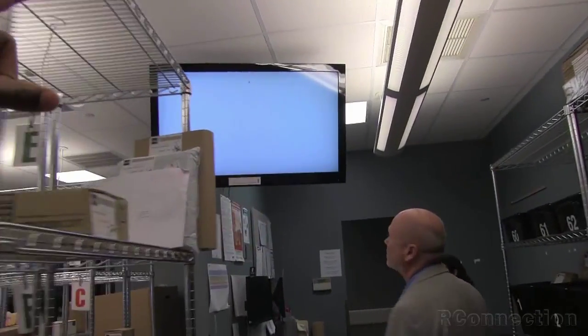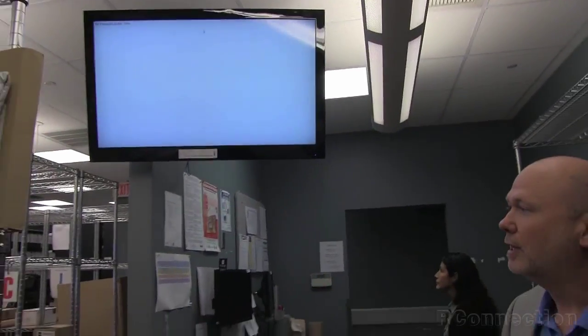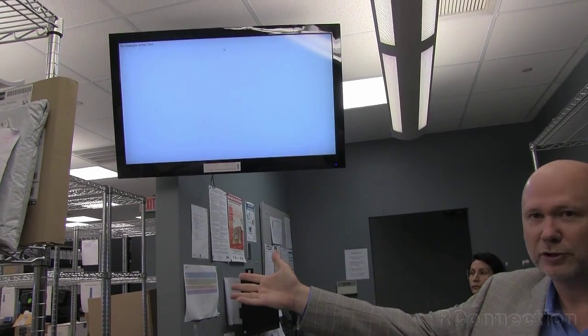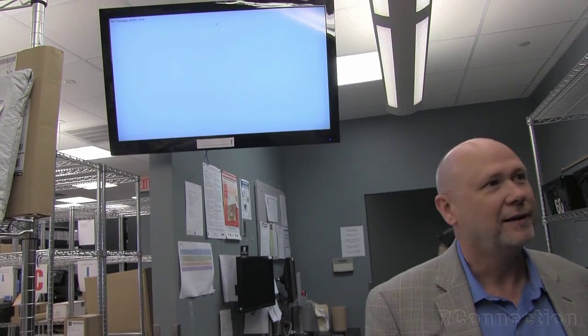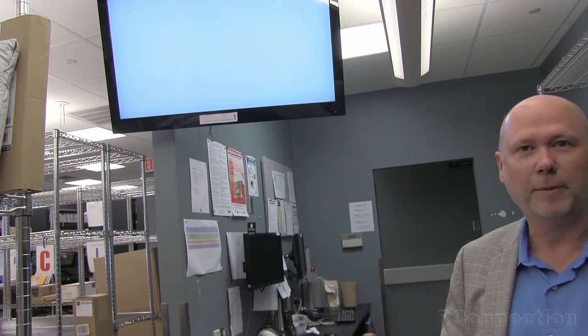This is what we call a reference monitor, so it's not a touch screen. If I've gone to the screen and touched it and claimed a package, but I need to reference back whether it was a box or an envelope, or what that last name was, I can just look up there and see the information I need.